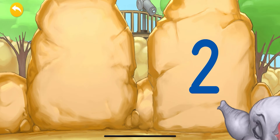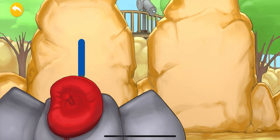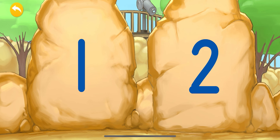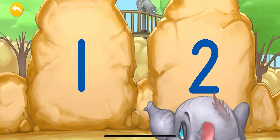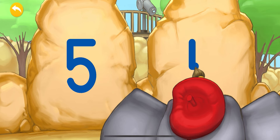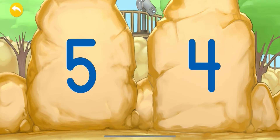Let's see which number comes now. We're going to pick the number four. Yes! This is the number four. Very good! Let's see which two numbers we have now. In this case, we're going to pick the number two. Excellent! Very good!